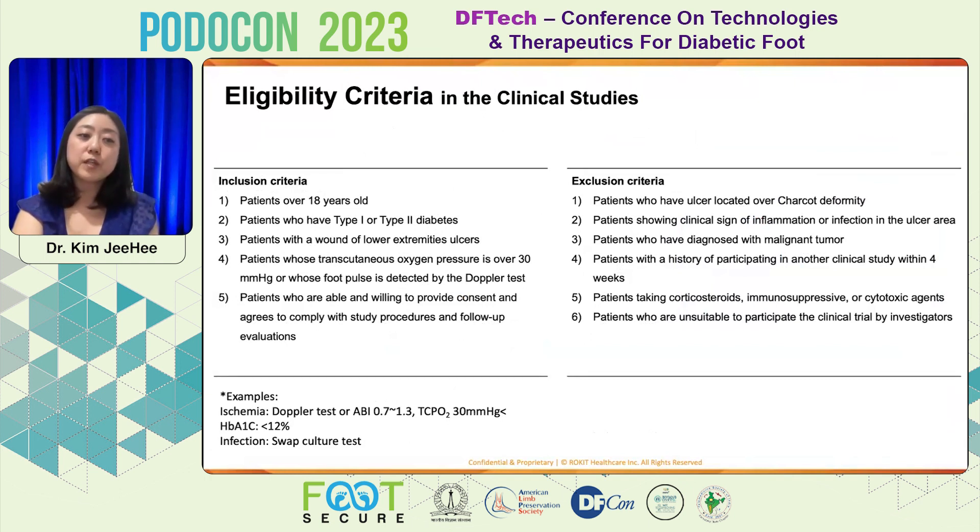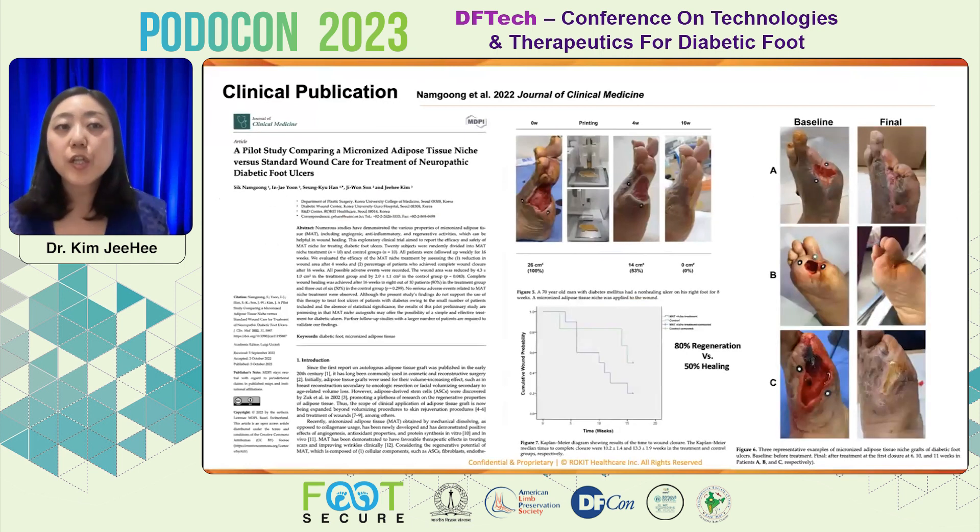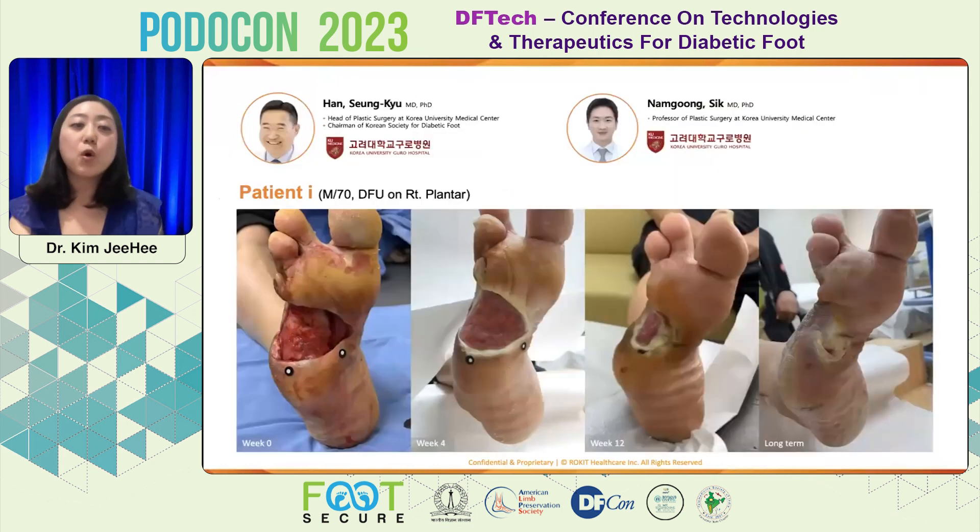We only focus on the ischemia and infection level for the patient, because no matter type 1 or type 2 diabetes, no matter the age, sex, or size of the ulcer, we cover all cases with this system because it is a hyper-personalized regenerative treatment method. Another clinical trial from a Korean group — Dr. Nam Gung-sik and Seung-kyo Han — had no limitation on the exposure wound and no limitation on size, even for open toe and amputated foot cases.